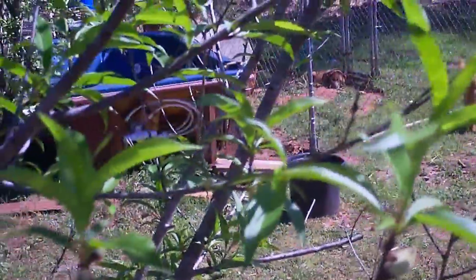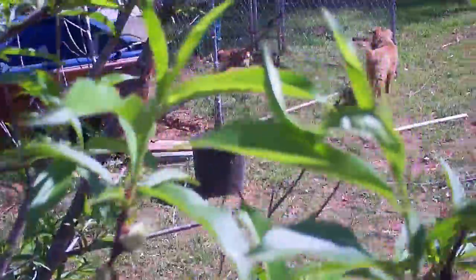The only problem I've had is ants. Figured out you can kill them with borax. The harvester ants will come and bite little holes in them — they'll just come and harvest the nectar out of them.